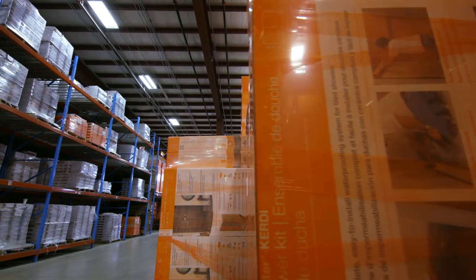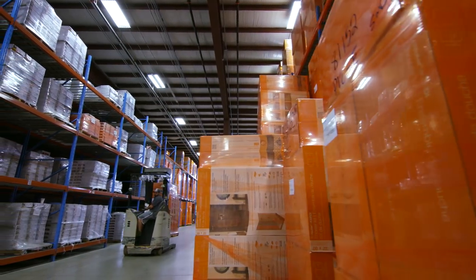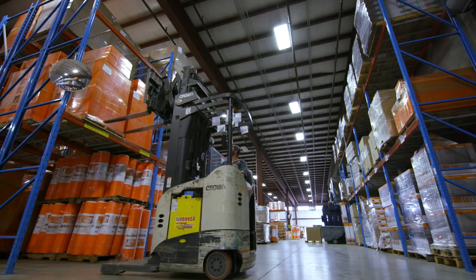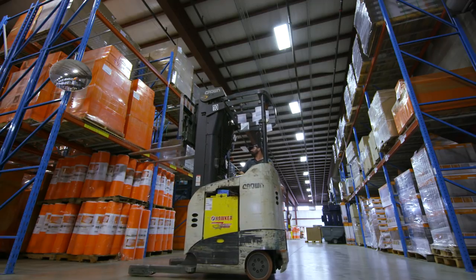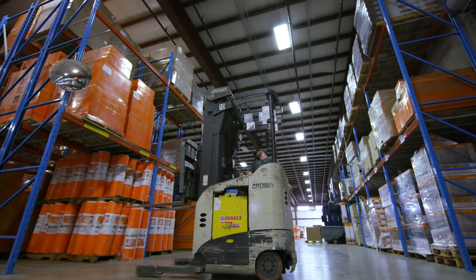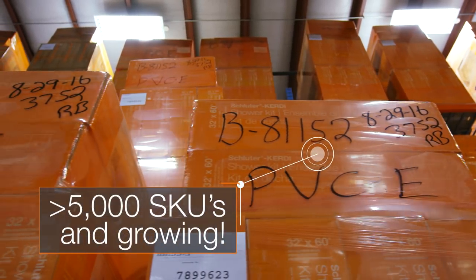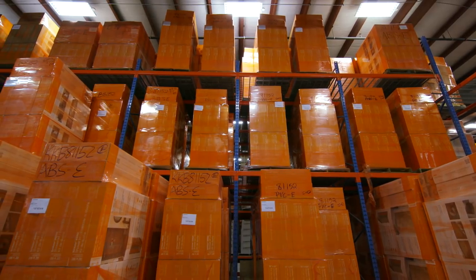This two-story area of the warehouse also holds all of our products, including profiles and all their accessories, as well as DITRA, DITRA EXCEL, DITRA HEAT, and DITRA HEAT DUO. With over 5,000 saleable SKUs housed here, this area of the warehouse is endless rows of orange.